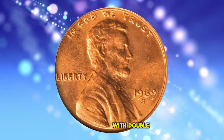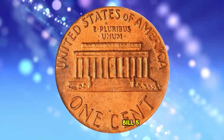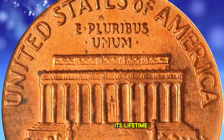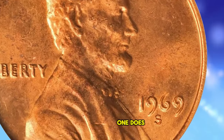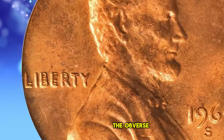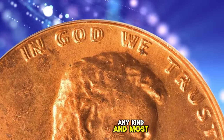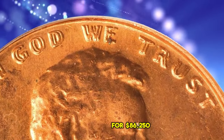1969 S Lincoln Cent with Double Die Obverse, graded in Mint State 64 Red by PCGS. Bill Fivas and J.T. Stanton describe the 1969 S DDO Lincoln cent thus: the publicity this coin has received over its lifetime has been enormous, hence the very high values, which are well deserved. One does not even need a loupe to discern wide, pronounced doubling to all of the lettering and digits on the obverse. This gem is an attractive piece, with warm, even, medium orange luster to both sides. There are few blemishes of any kind, and most are so small as to be easily overlooked by the unaided eye. It was sold for $86,250.